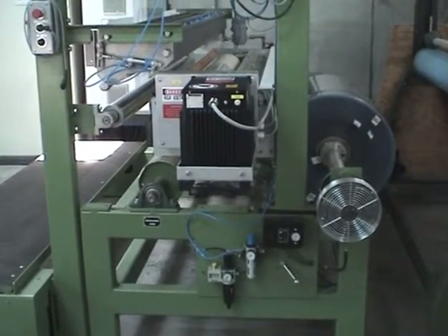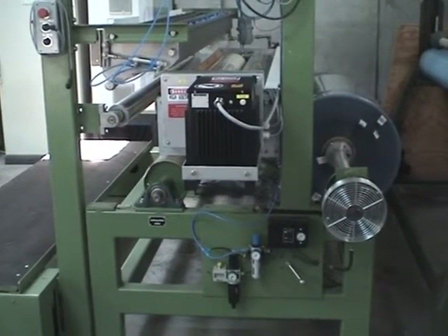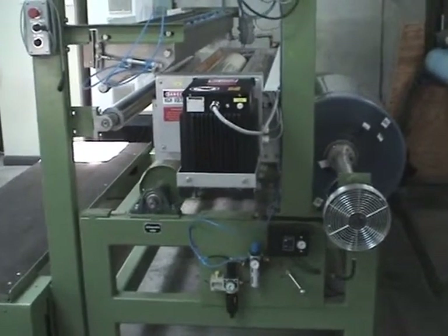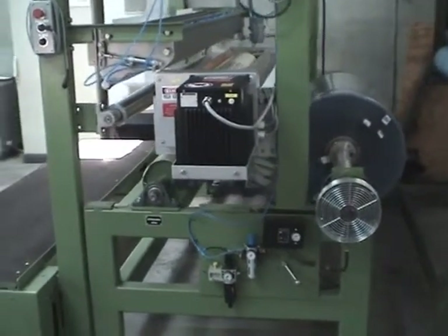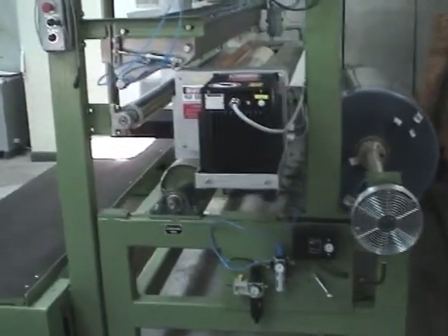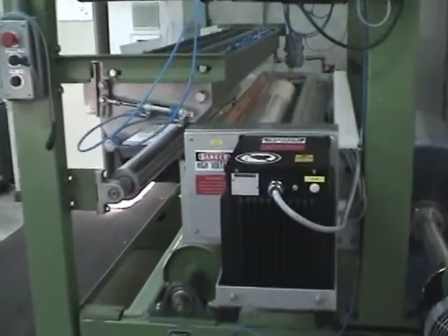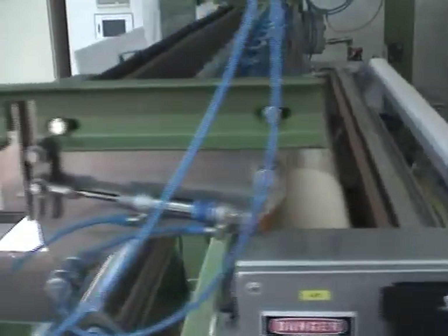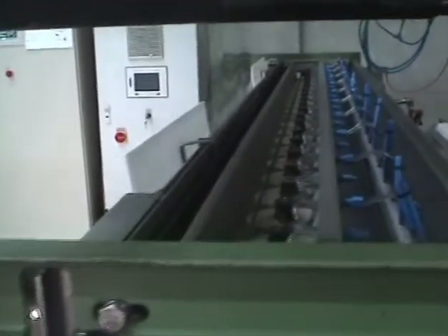Today's trial will be conducted at the Consultex facility in Spartanburg, South Carolina on an offline coding system. On this offline coding system, we unwind and pass through a corona system and then through our rotor spray system.